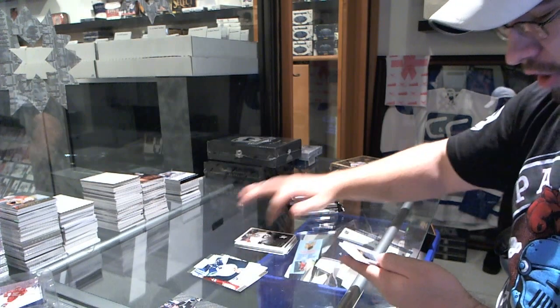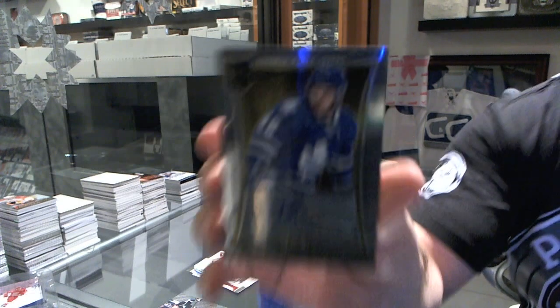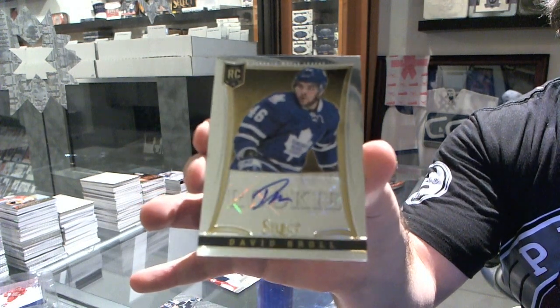Pittsburgh Penguins hot rookies of Eric Hartzell, and a Select rookie autograph number to 299 of David Brohl for the Toronto Maple Leafs.